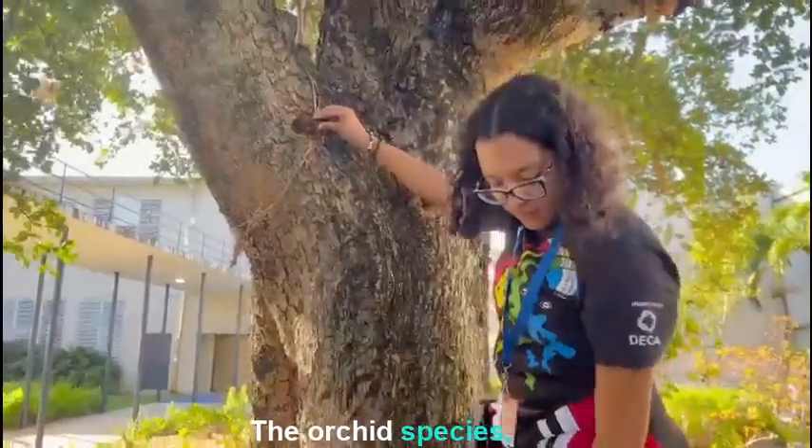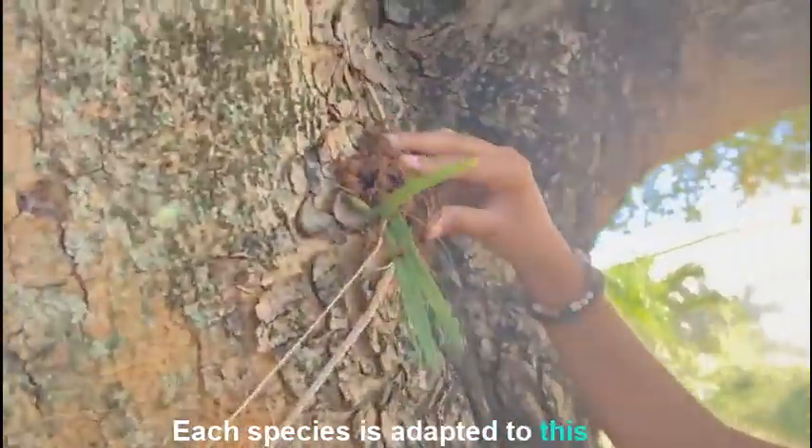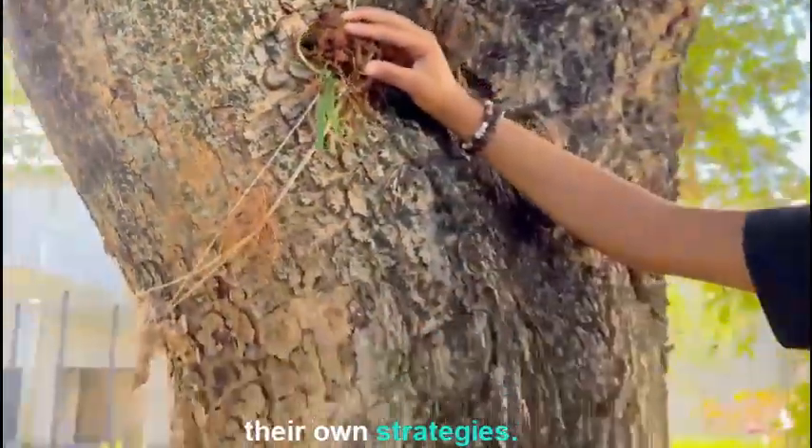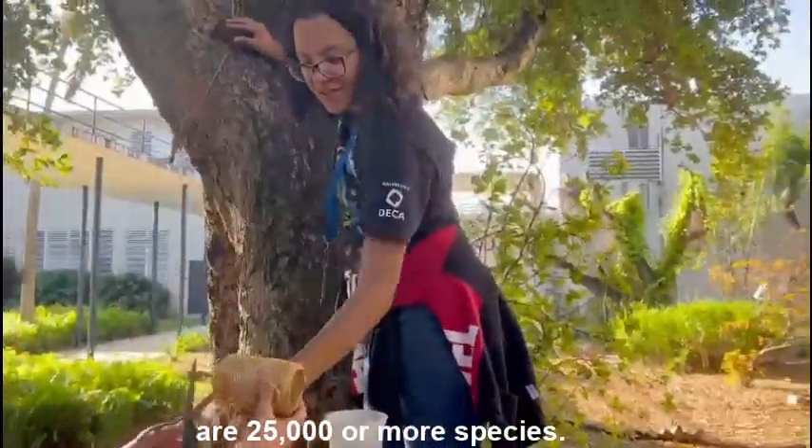The orchid species, even though specific in its way of living as a specialist, are also varying and seen in lots of the world's ecosystems. Each species is adapted to its environment and has its own strategies — a proof of this being that there are 25,000 or more species.